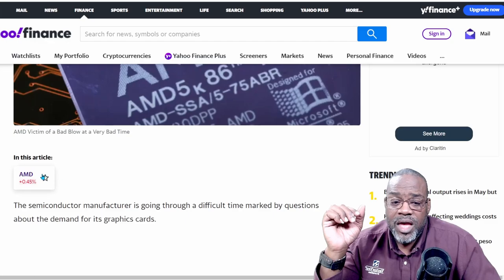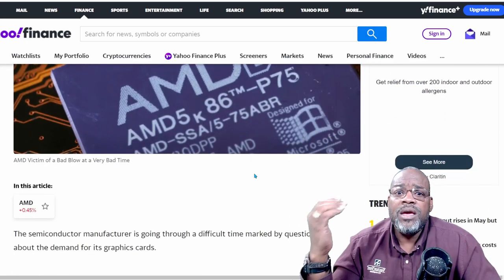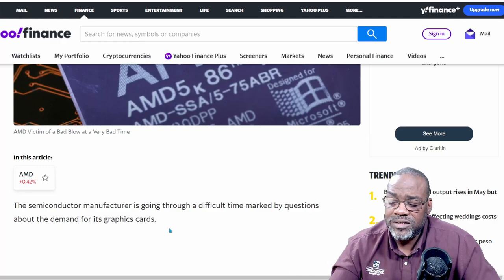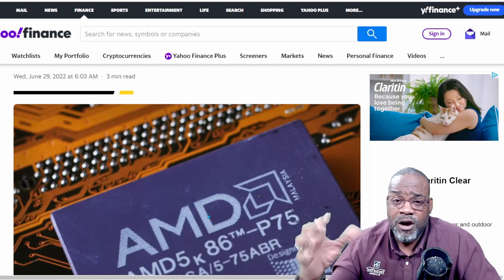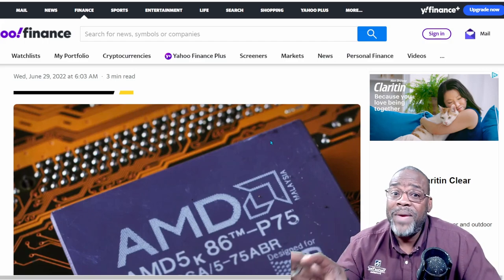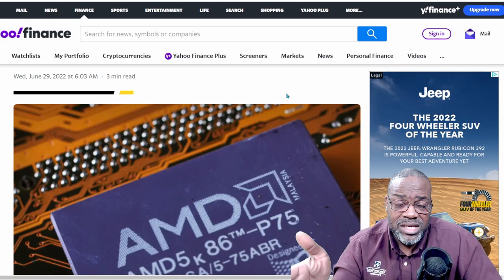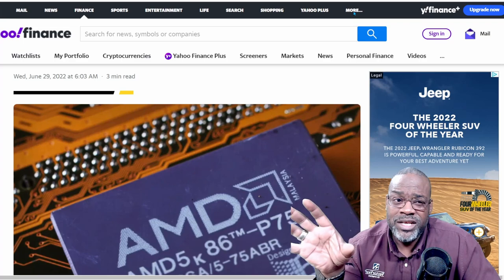Another company, AMD, is a victim of a bad blow at a very bad time — a big company in this space going through difficult times, with questions about demand for its graphics cards. I still think AMD will have chips to put out their cards — just at a lower number — but people are going to be willing to pay the inflated prices. As a company, these investments will still see prices go higher because people need these chips and devices.